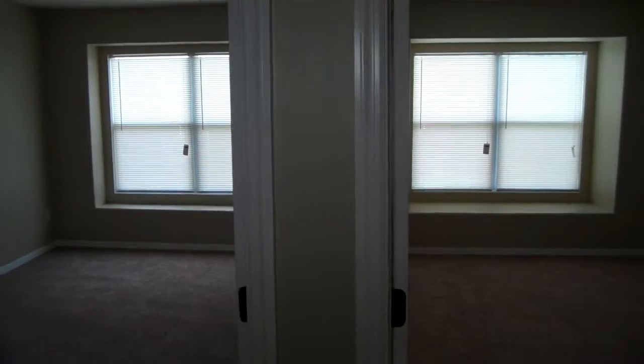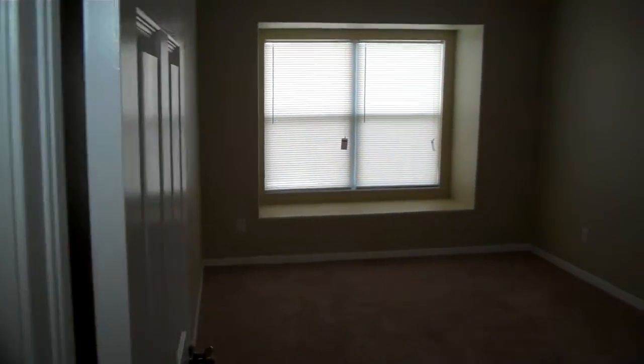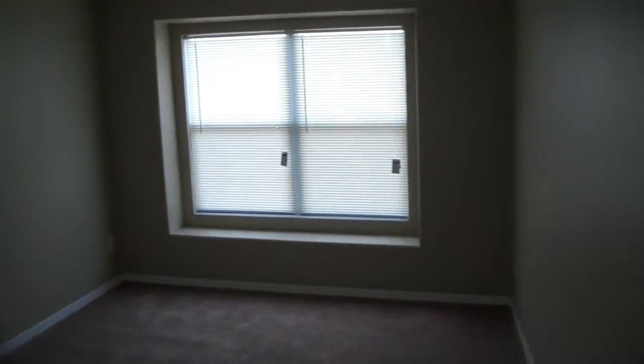So you got two more bedrooms here, and they're both very similar — probably the exact same. Cool little window sill area, and then you got a walk-in closet over here. Lots of space, carpeted. And this cruises through to the exact same room just right next to it. Got the nice closet space as well — exact same rooms basically.